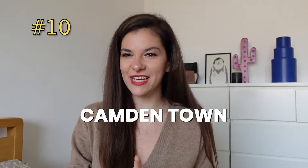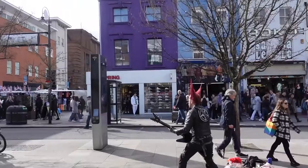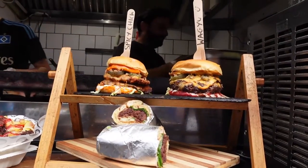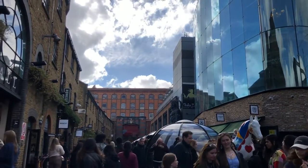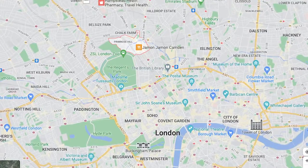Number 10: Camden Town. I work in Camden and I have to tell you it is definitely a great place for young professionals who are looking for a fun and vibrant area and don't really mind having crowds or a lot of people, especially on a Friday night or Saturday around the market. It's actually quite close to central London, so it's pretty well connected as well.